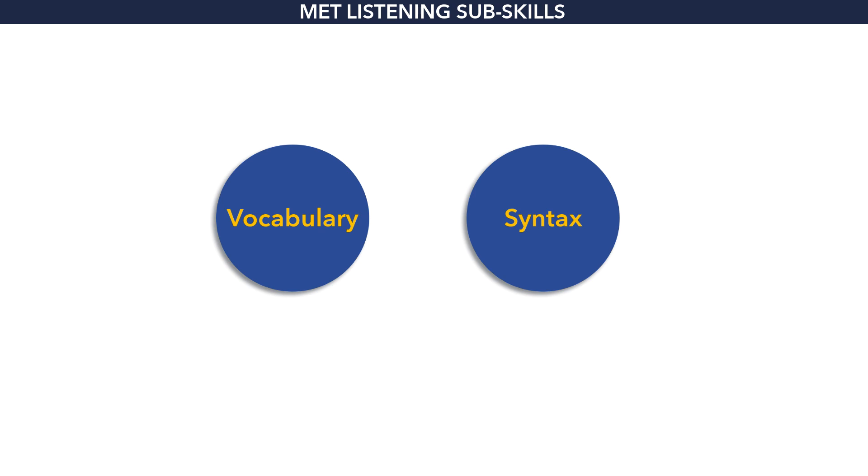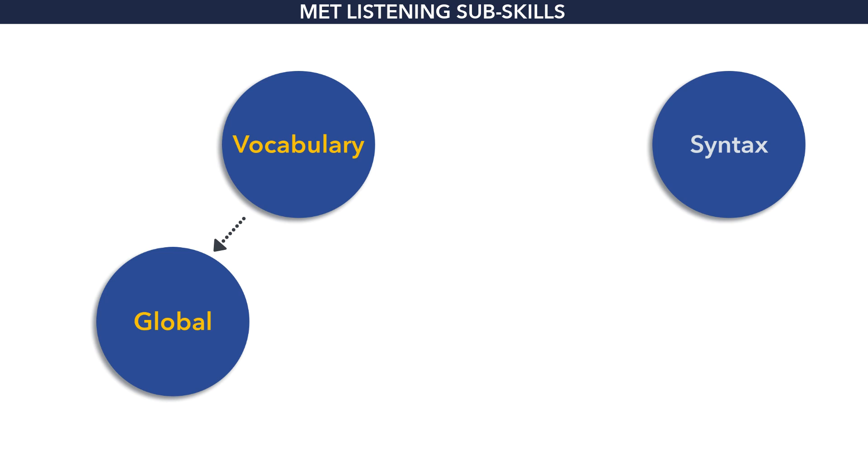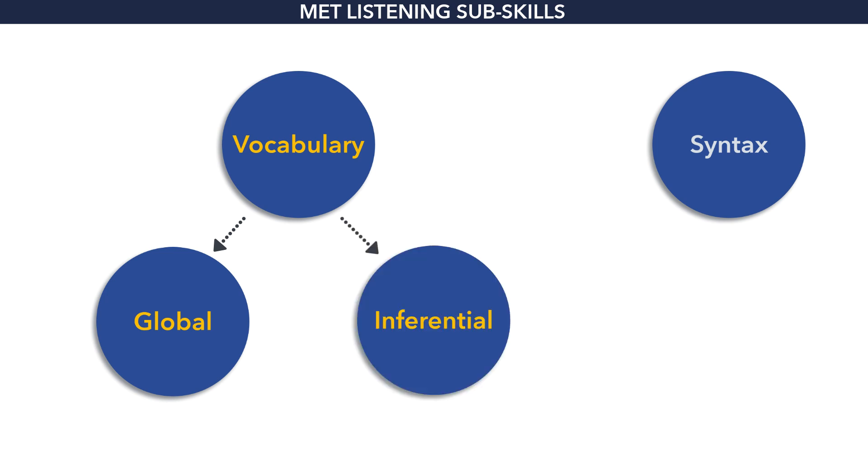But before I say more about which ones to help them with, let's take a look at what the subsequent subskills are that they go on to master. What the research actually shows is that it's mastery of vocabulary that leads to mastery in listening for global information and in listening for inference. Syntax kind of sits off in a corner by itself and does not have much of an impact in the learning of the subsequent global listening skills.